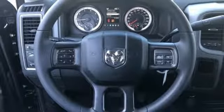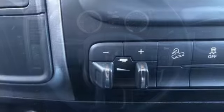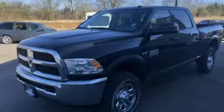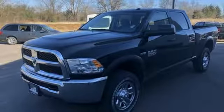Wireless phone connectivity, manual tilting steering column, pearl coat paint, HD suspension, rear parking sensors, and power heated mirrors.